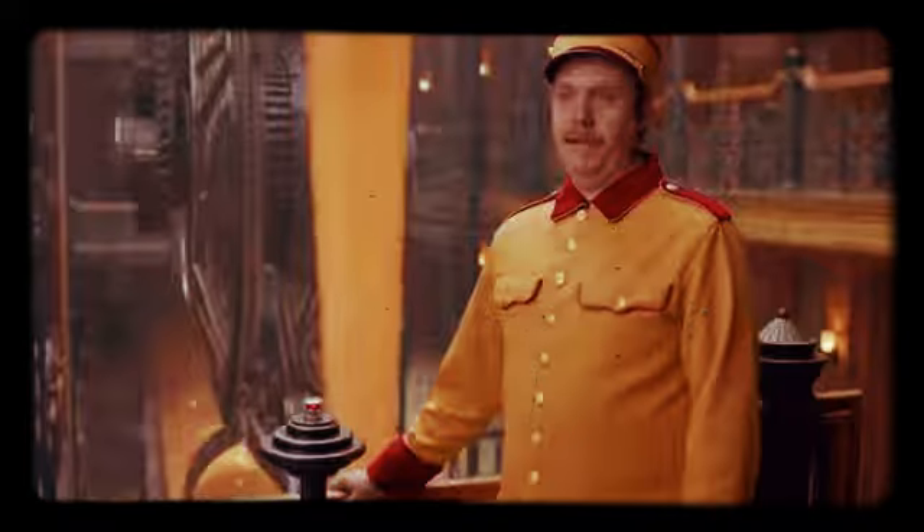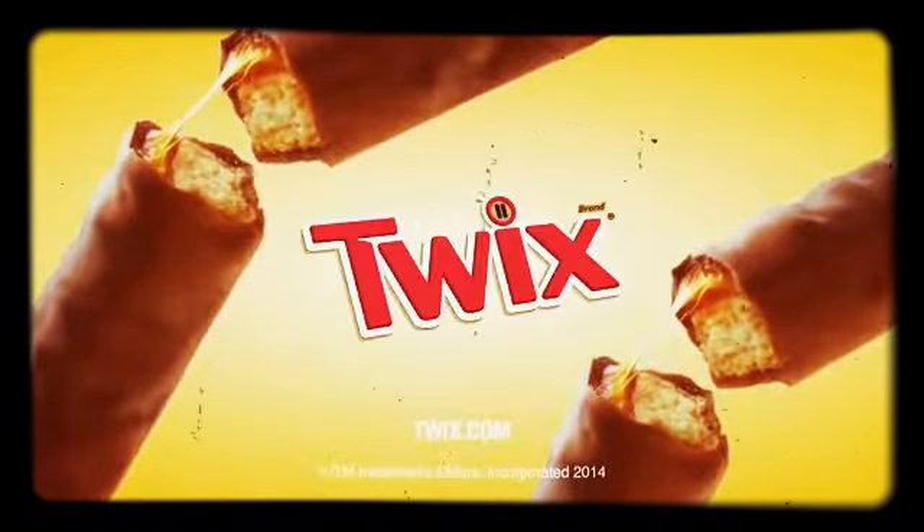They're packing tape like that over at Right Twix? Try both. Pick a side. Twix.